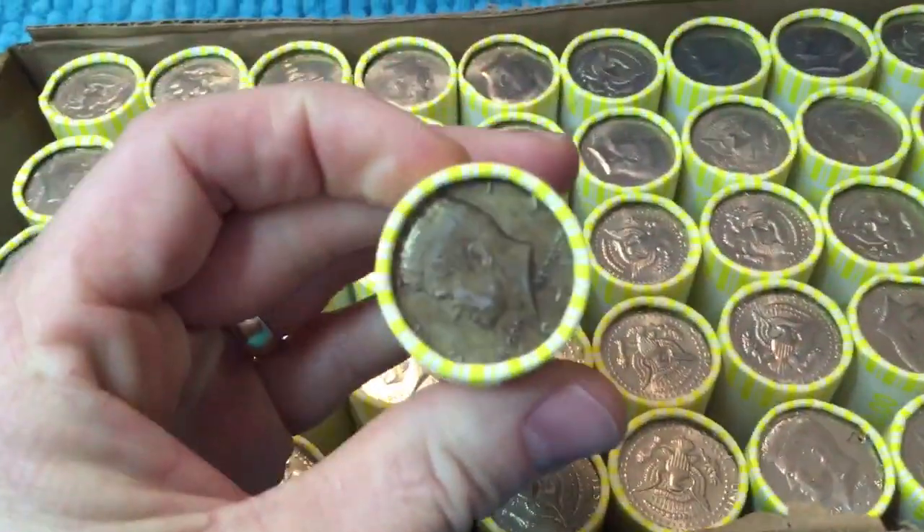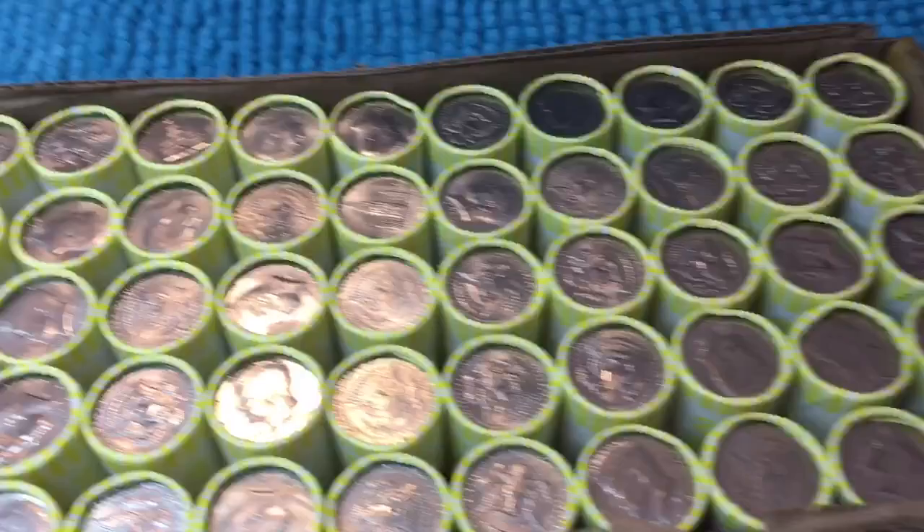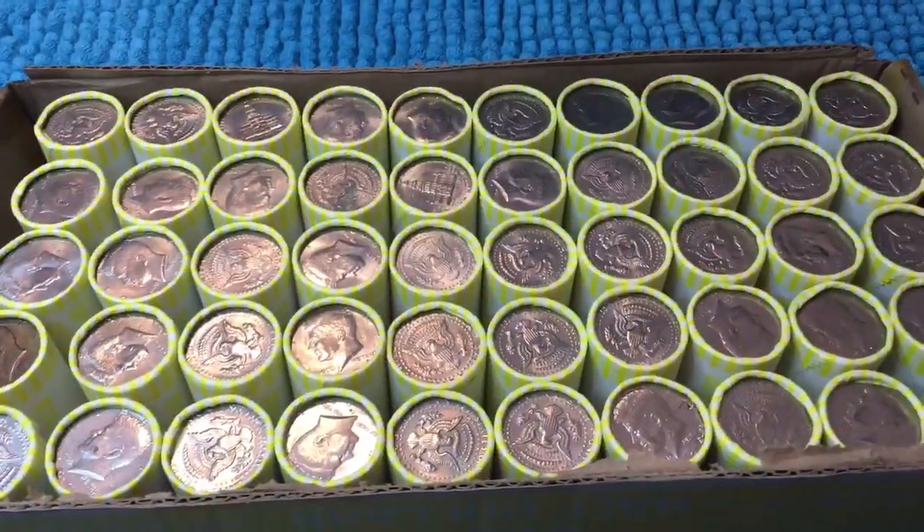Looks like we might have a toned coin right there. So that's pretty cool — one for the album. Let's go ahead and get into these and see what we get.